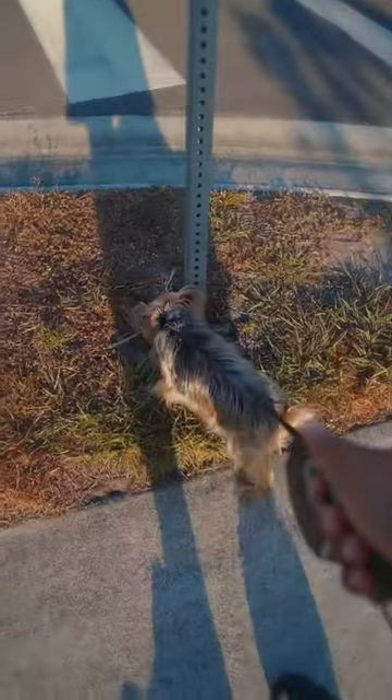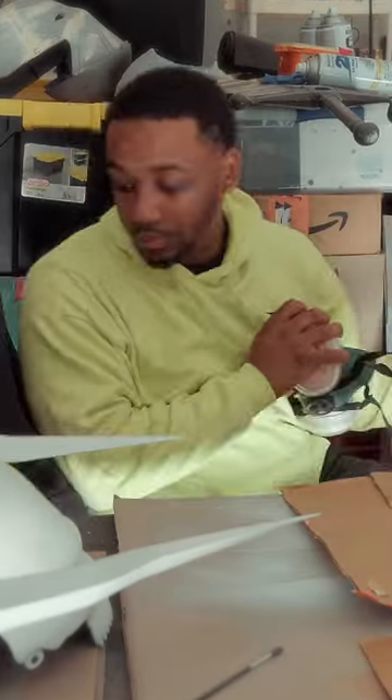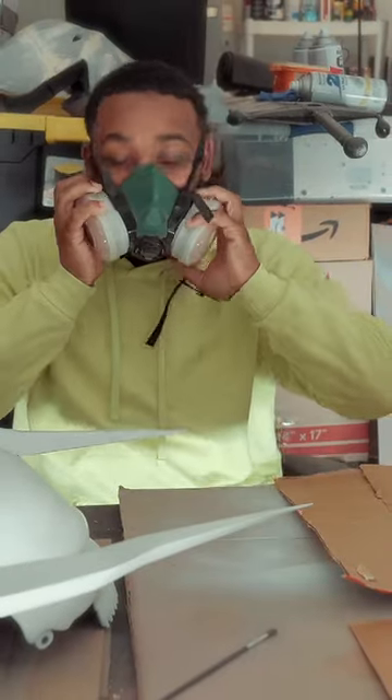Then I went to walk my dog because she was bothering me, so I took her on a quick walk. After I got done taking her on a walk, I went inside the garage.